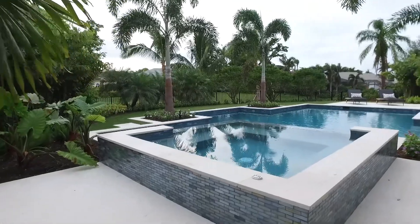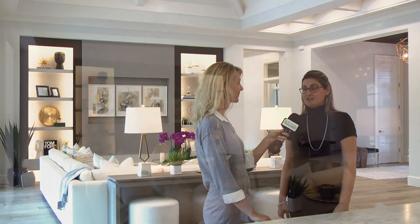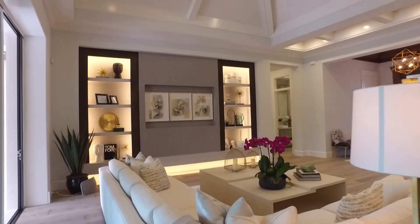So in summary, the home boasts 5,100 square feet, four spacious ensuite bedrooms, a beautiful club room, and defined spaces here in the main living area.